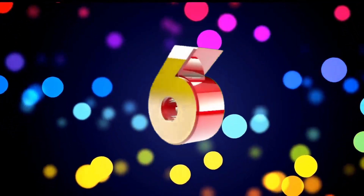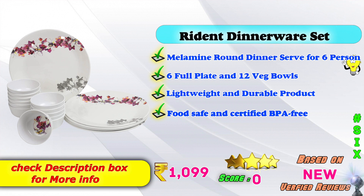Let's go to the next video. Number 6: Red Dinner Set — Meal Mind Round Dinner Set, serves 6. Includes 6 full plates and 12 vegetable bowls. Lightweight and durable product. Food safe and certified BPA free. Available on Amazon. This product is ₹1,099, with verified reviews and score ratings.